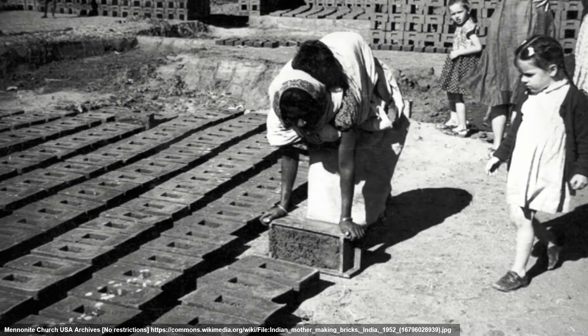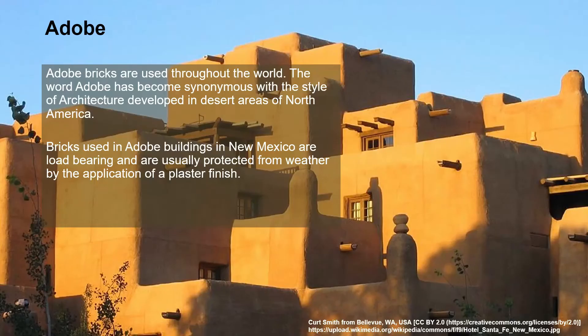We can see in modern times that bricks are still made in this same way. In this picture, the woman with the timber brick mould and the piles of bricks behind her show each brick is a fairly uniform shape. Sometimes mud bricks are referred to as adobe, and this system has been used throughout the world. The word adobe has become synonymous with a style of architecture from the New Mexico area of North America. Bricks used in adobe buildings in New Mexico are usually load-bearing and are protected from the weather by the application of a plaster finish.